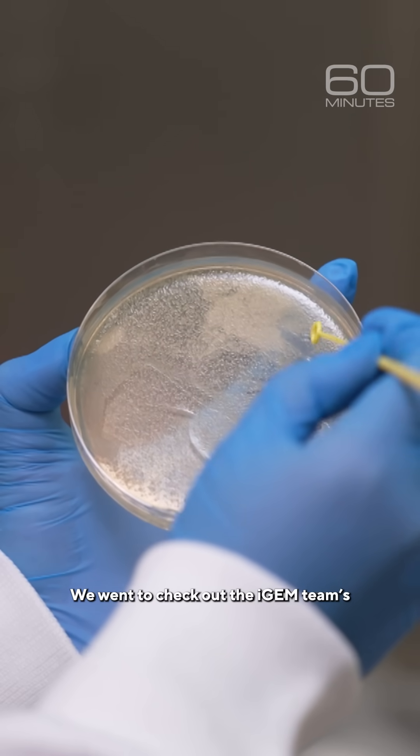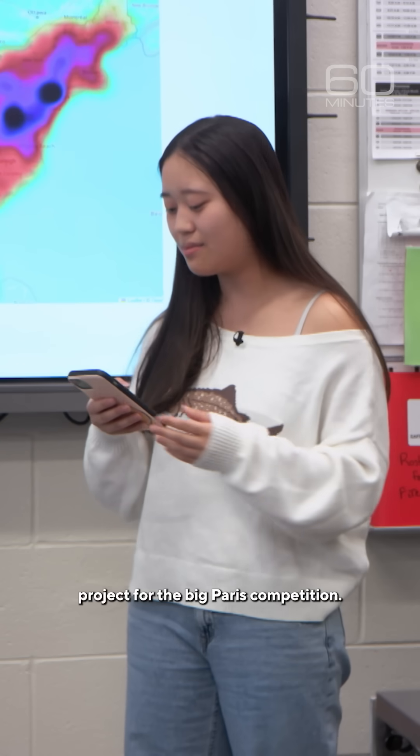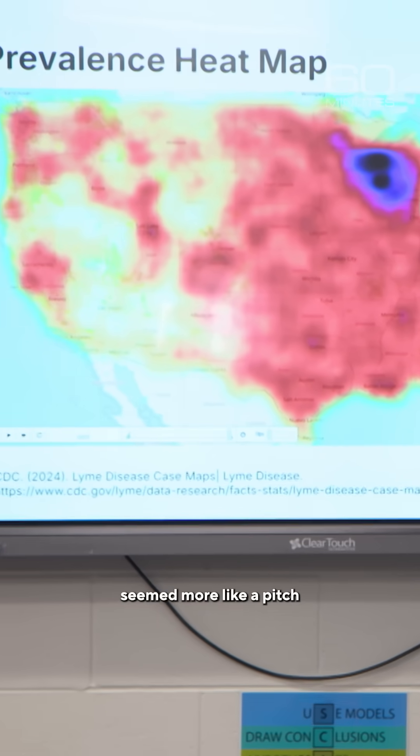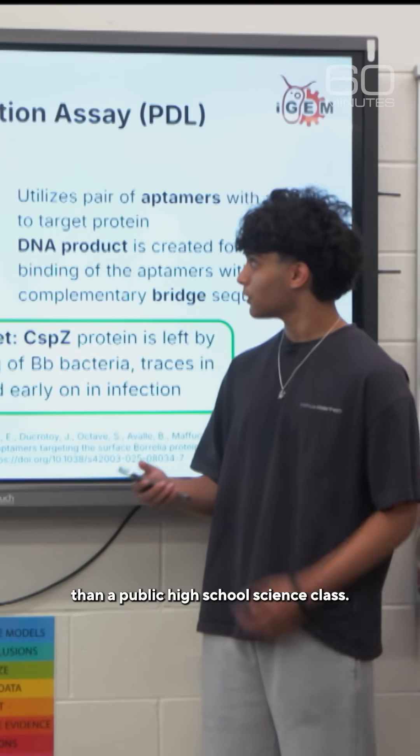We went to check out the iGEM team's project for the big Paris competition. They first decided to map out where Lyme is most prevalent. Their presentation seemed more like a pitch from a biotech startup than a public high school science class.